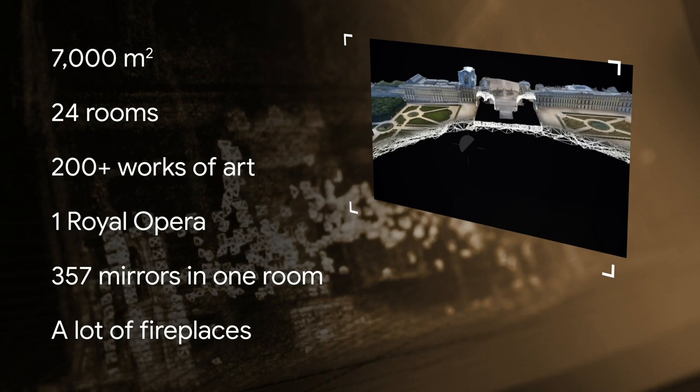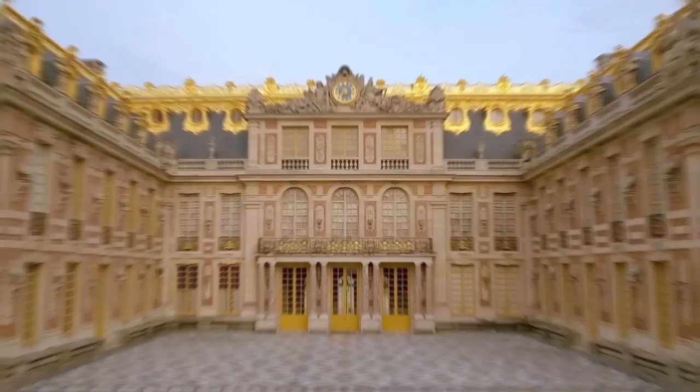Every king gotta have his crown, right? So, welcome to the palace, a.k.a. the Palace of Versailles. As the French could say, le Château de Versailles.